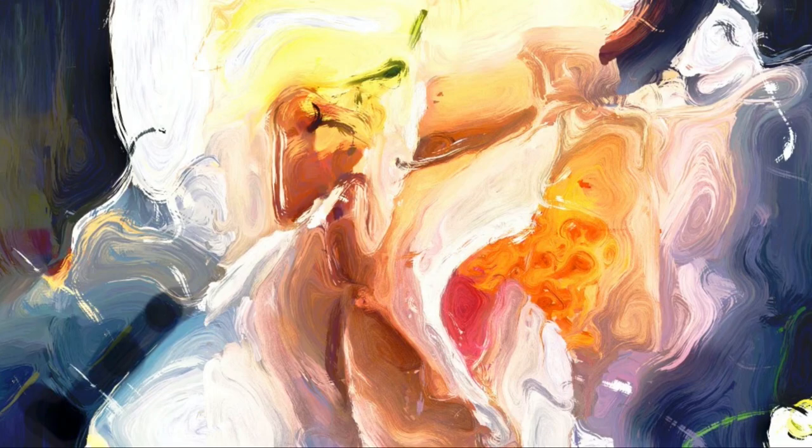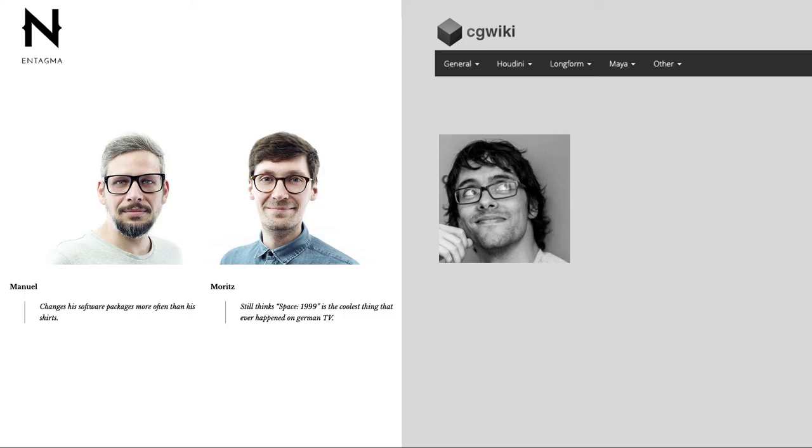Before closing, Will pays tribute to people who helped him get his head around Houdini: Manu and Mo from Intagma, who opened up Houdini to the design world by showing the tools needed to make the kind of stuff designers were used to making; and Matt Stella from CG Wiki, whose encyclopedia-like resource has been critical for breaking down systems and understanding what works. Will has learned largely from these three people.